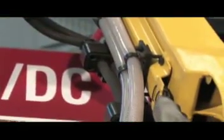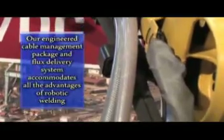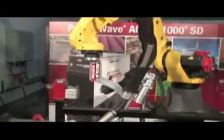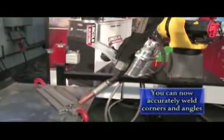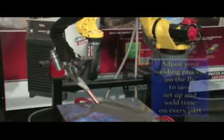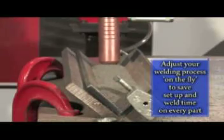The new engineered cable management package and flux delivery system accommodates all the advantages of robotic welding. Our robotic submerged arc welding system allows you to accurately weld corners and angles. You can adjust your welding process on the fly, which improves system speed and performance, saving you setup and weld time on every part.